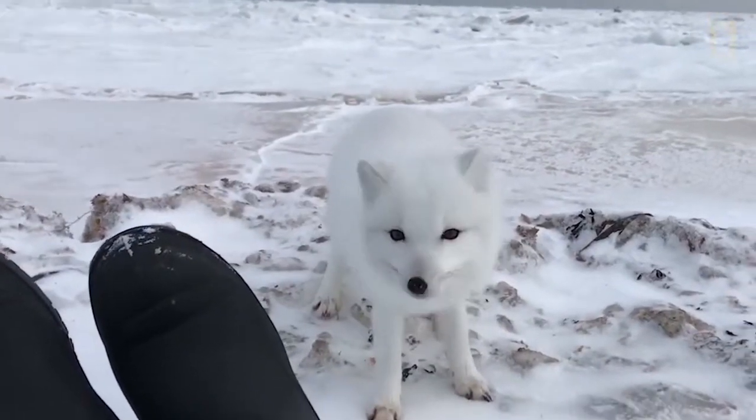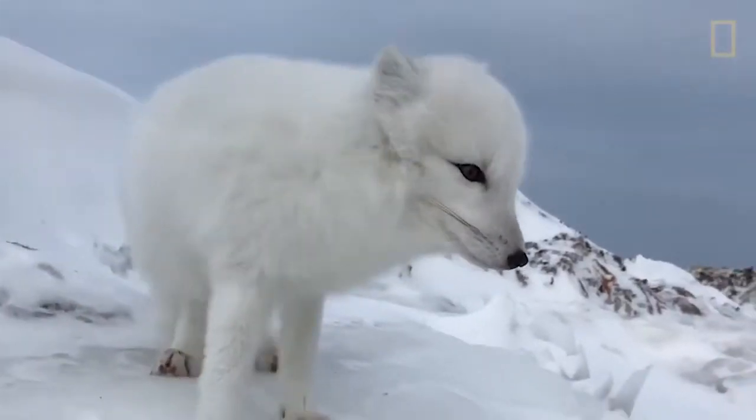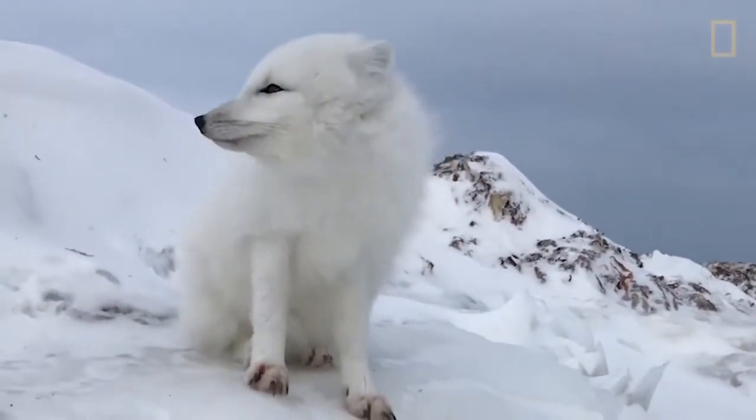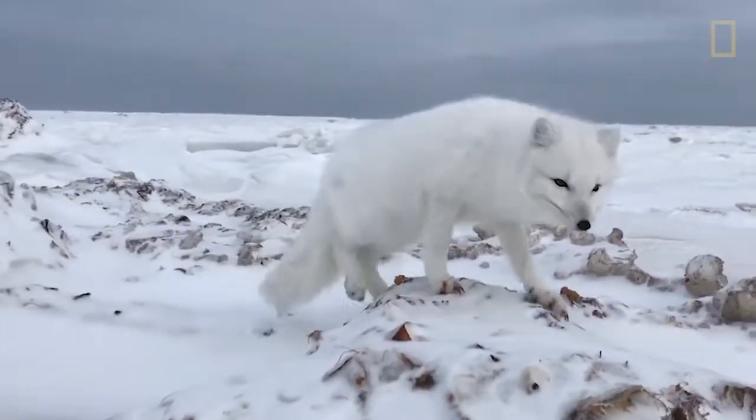An Arctic fox can survive from 3 to 6 years in the wild. The cold nature is a challenge towards their survival, and it is astonishing how they could survive in the freezing temperature.